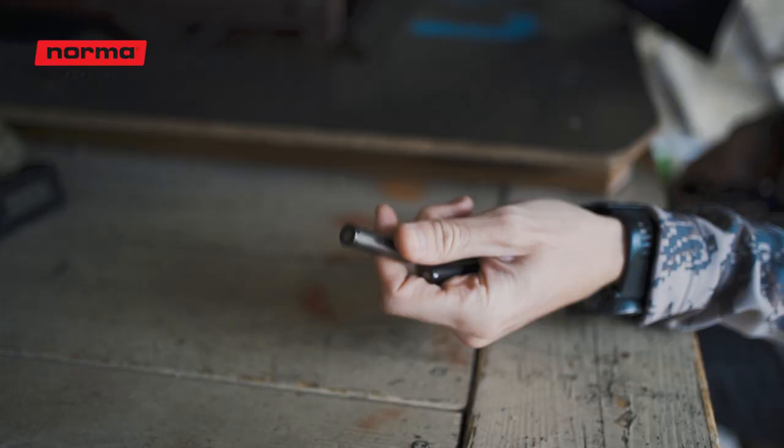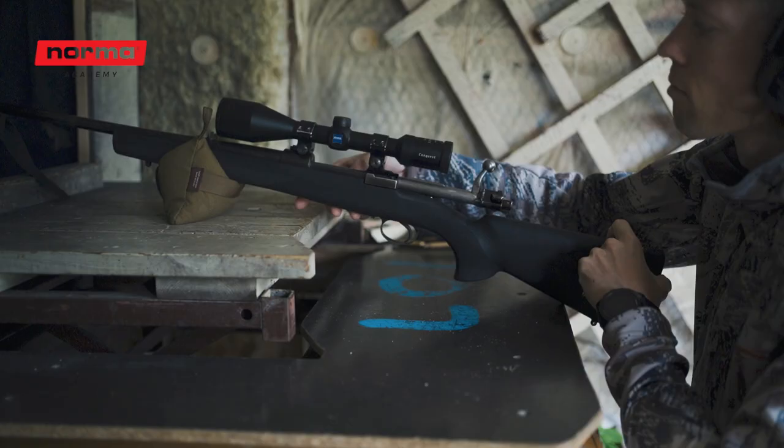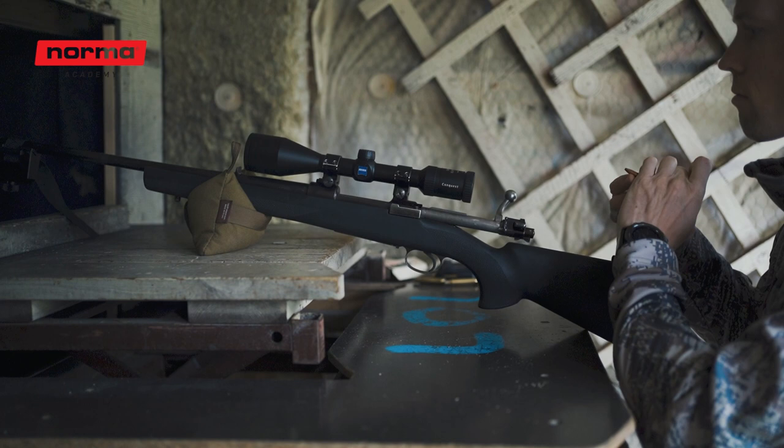Now, let's see how the new silencer ammo performs. As we saw earlier, in the 50 centimeter Husqvarna, the speed averaged around 755 meters per second.